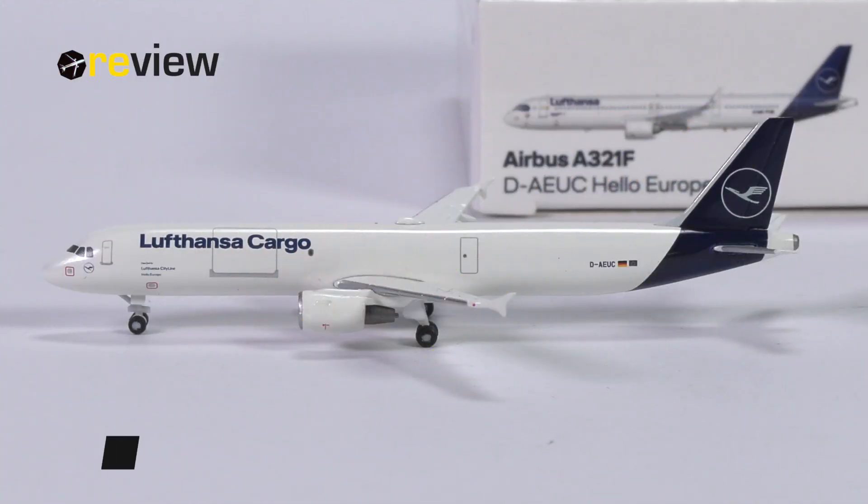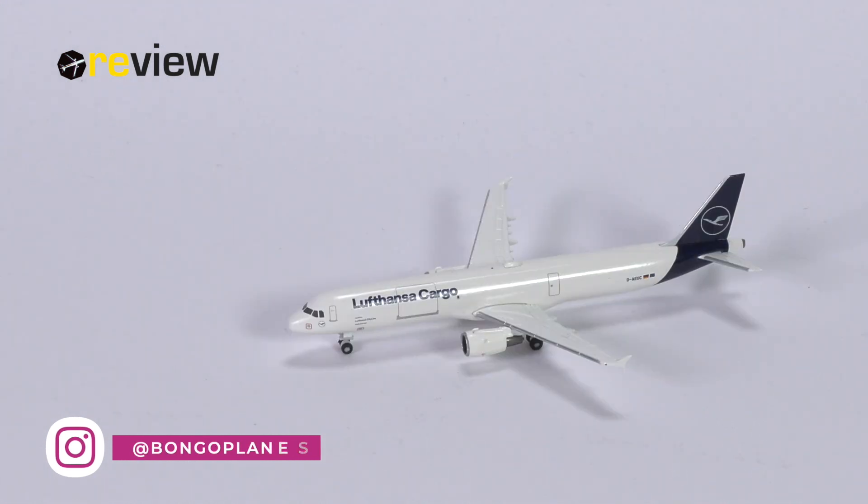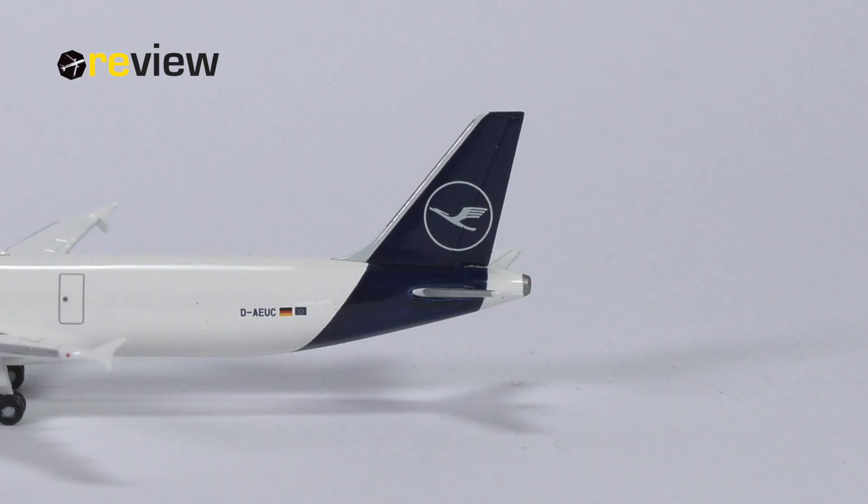That is of course the question we want to answer in today's review, where we have the A321-200P2F in the current standard livery of Lufthansa Cargo. P2F of course means passenger to freighter, because this aircraft used to be a passenger aircraft and was then converted to become a full freighter. This in itself is by no means a rarity, but the fact that we have a single-aisle freighter from HAPA Wings — that is rather rare. So we want to figure out what they have done with this aircraft model and if it is actually worth our money and time.